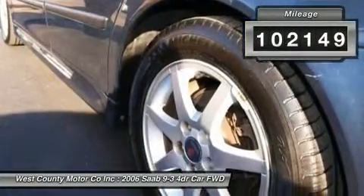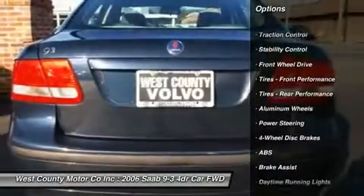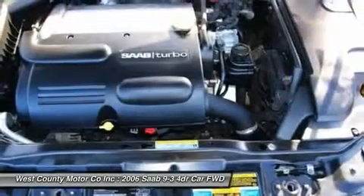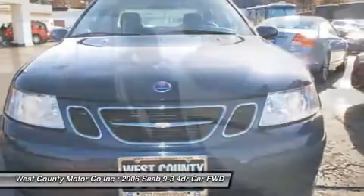Saabs are known for their turbocharged engines and the tradition continues. A 2.0-liter turbocharged four-cylinder generates 210 horsepower, though it feels more powerful than this rating suggests. Plus, this 5-speed automatic has manual shift capability.